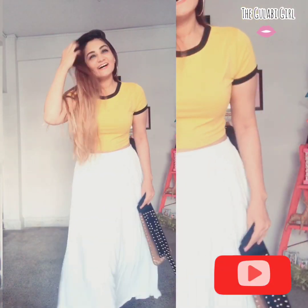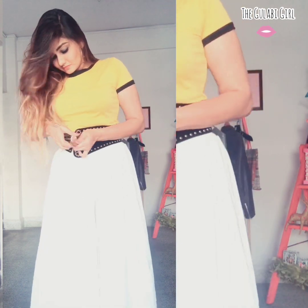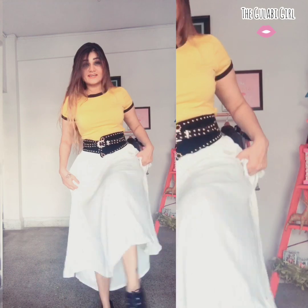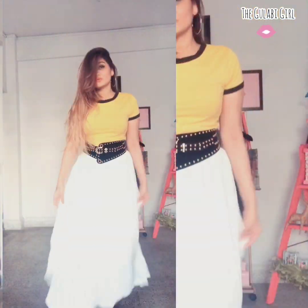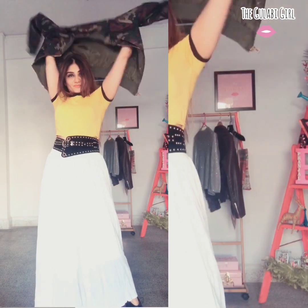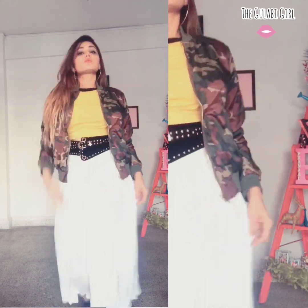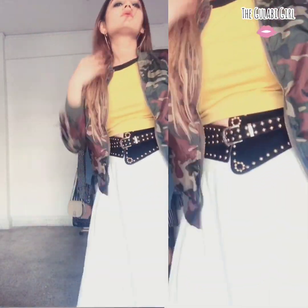For the first style, I've added a broad belt to the waist. You can also opt for a thin belt depending on the maxi skirt you're wearing, with matching boots to go with it. This is a perfect fashionable look — if you're wearing a plain top, add some detailing or prints to make it more stylish. I've also added a military jacket, which looks very stylish.